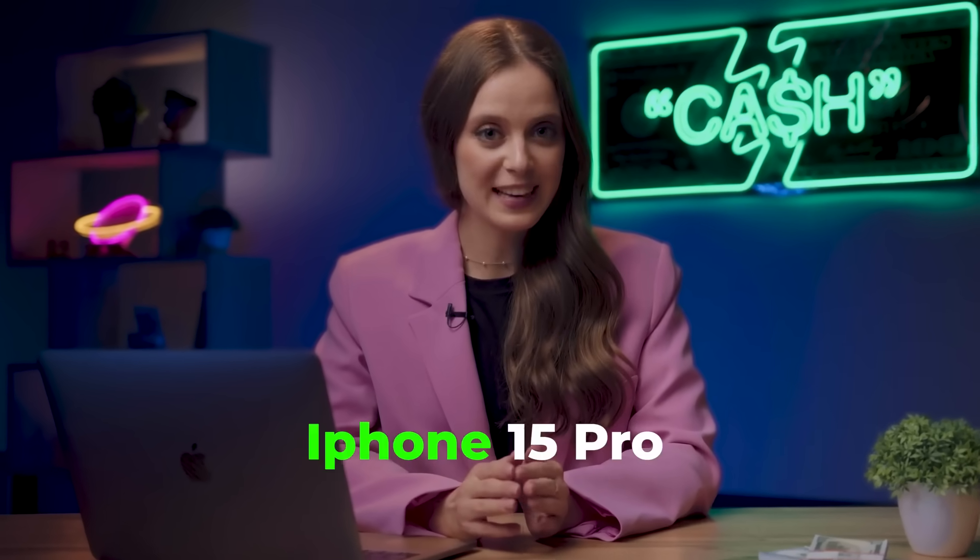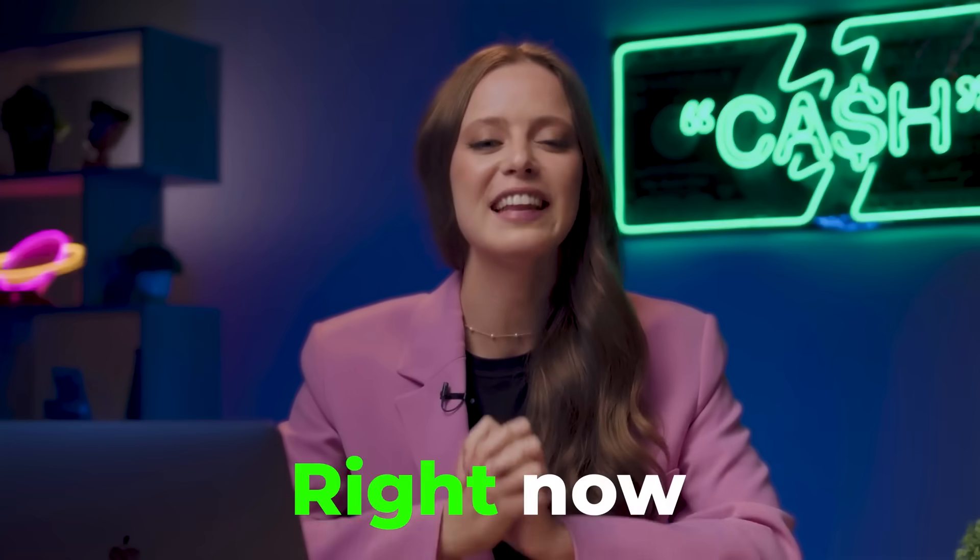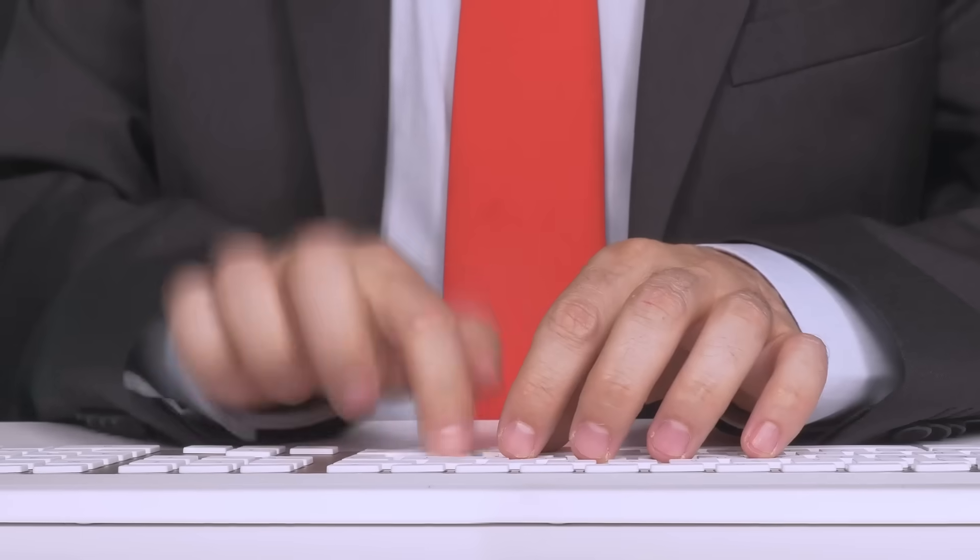Have you seen the new iPhone 15 Pro yet? What do you think of it? It's so cool! I want it so bad, but I'm not going to ask anyone to buy it for me. I want to earn it right now. I'm so excited and so confident that I'm going to make it even harder for myself — I'm going to earn an iPhone 15 in 15 minutes.